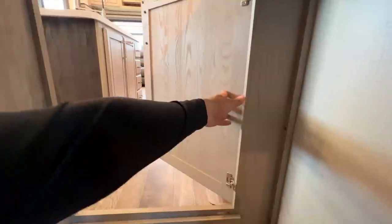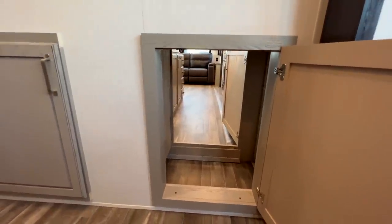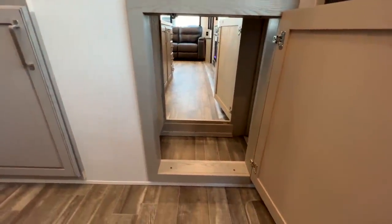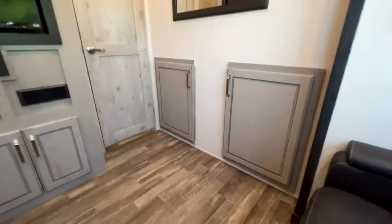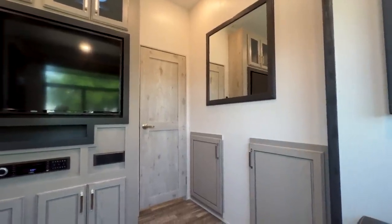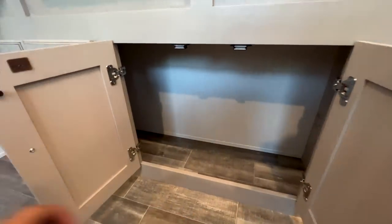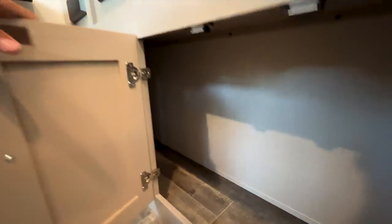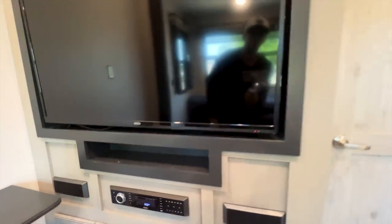There's a nice big mirror on that wall — pretty much every mid-bunk fifth wheel I've seen leaves that wall completely empty, so putting something there gives it a much cleaner, more finished look. You have the same audio controls here as in the living room with the same speaker system. These doors that open up here actually go through to the same storage that was in the kitchen — a pretty interesting shared storage idea that kids at RV shows absolutely loved.